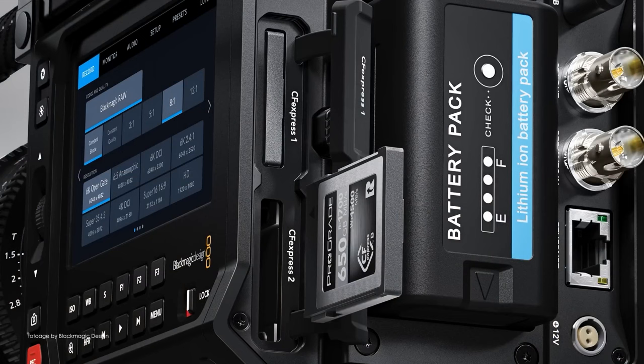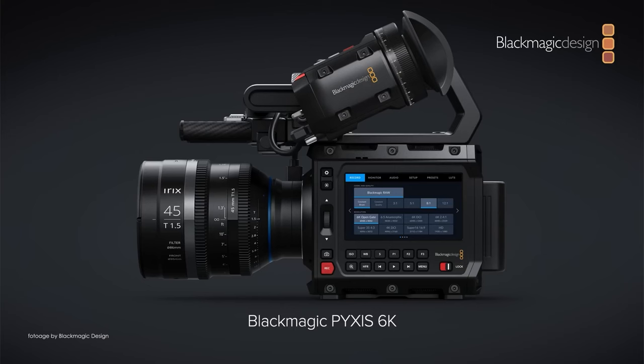Check out our dedicated recap video about all the new kit announced at NAB by Blackmagic Design via the link below.